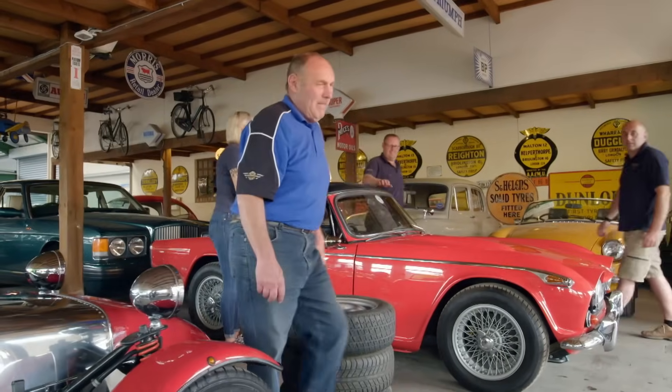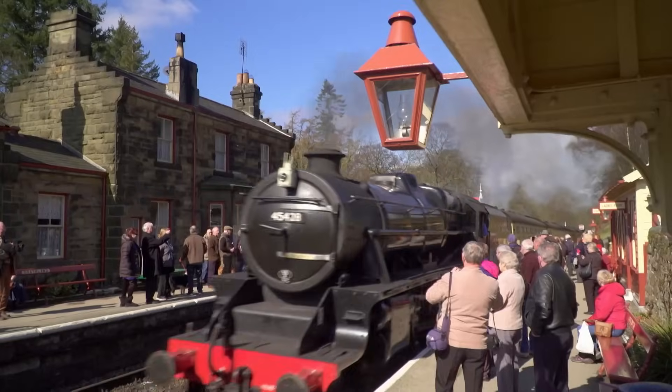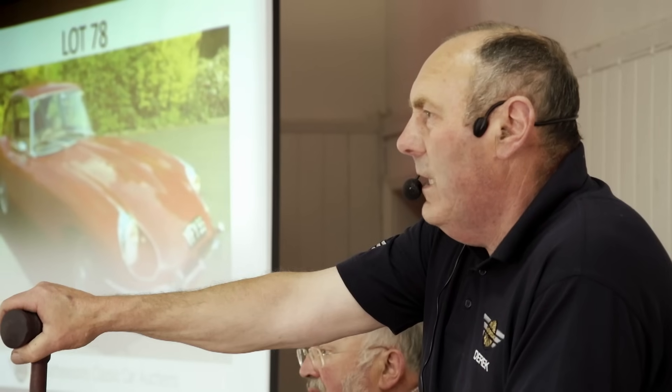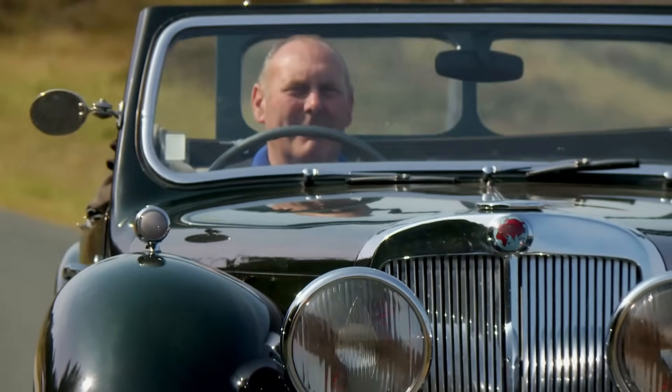Meet the Matthewsons - they're a dynasty of dealers with a love of classics. Based in Thornton-le-Dale, the gateway to the North York Moors, they auction over 2,000 rare vehicles every year. Head of the family is Derek. 'It's got to be the best job ever, isn't it? We're sort of living a dream.'